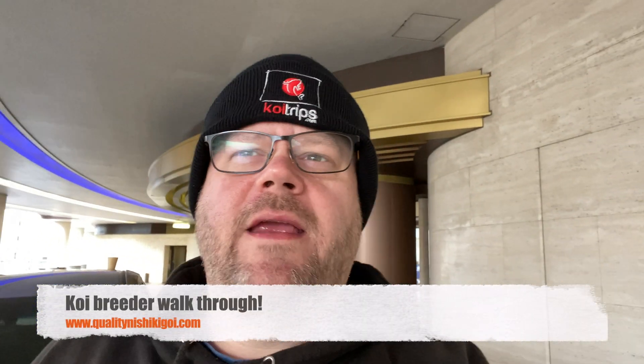Morning guys, this is the first day in the mountains. We're going koi hunting today. It's pretty brisk, not too bad though. There's no snow down on the roads in Nagoka where we stay — this is right outside the hotel now, the New Otani Hotel in Nagoka.